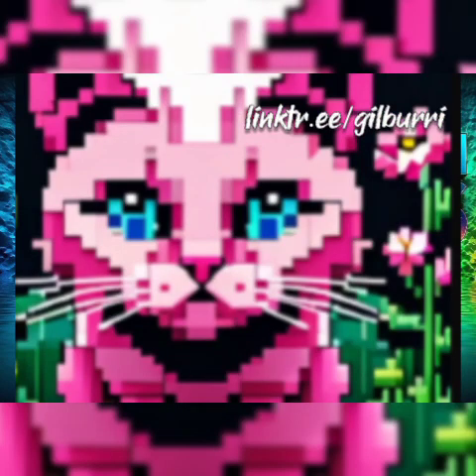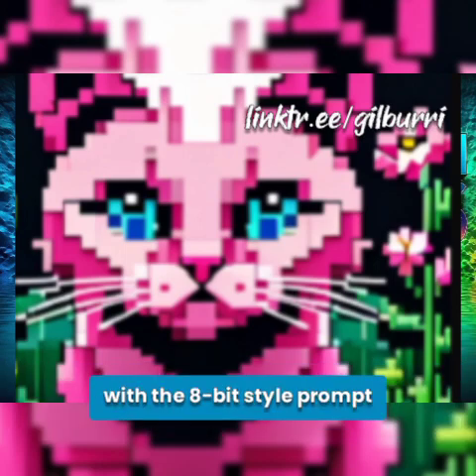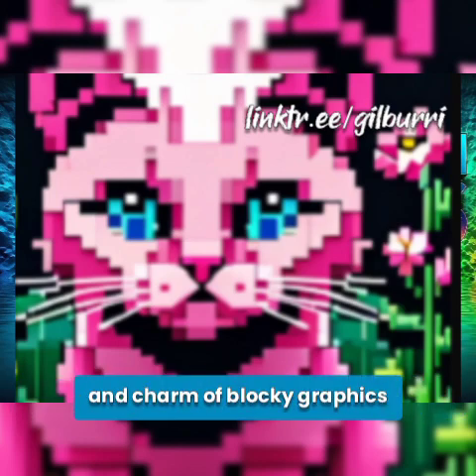8-bit. Delve into the pixelated realm of retro gaming with the 8-bit style prompt. Drawing inspiration from the iconic visuals of early video games, this style embraces the simplicity and charm of blocky graphics.